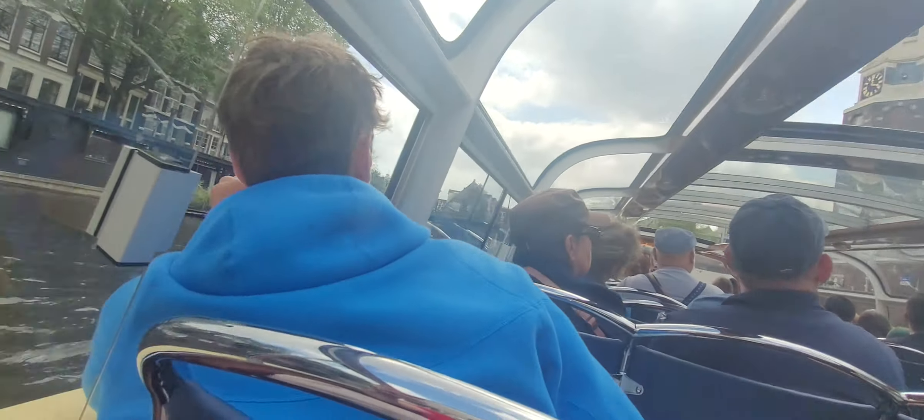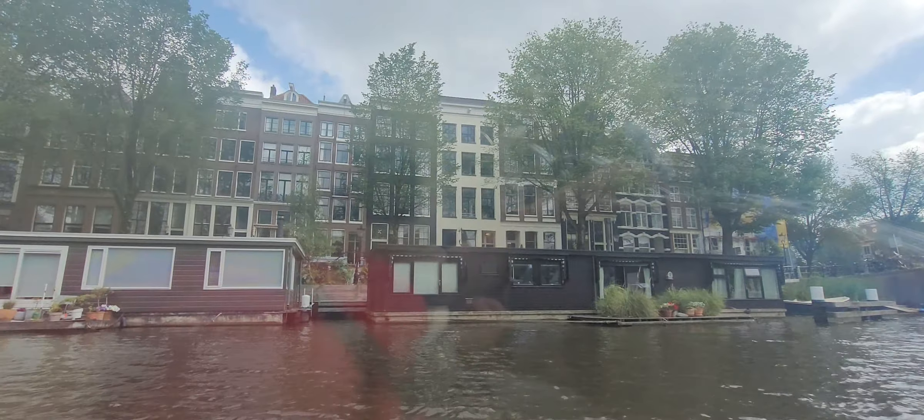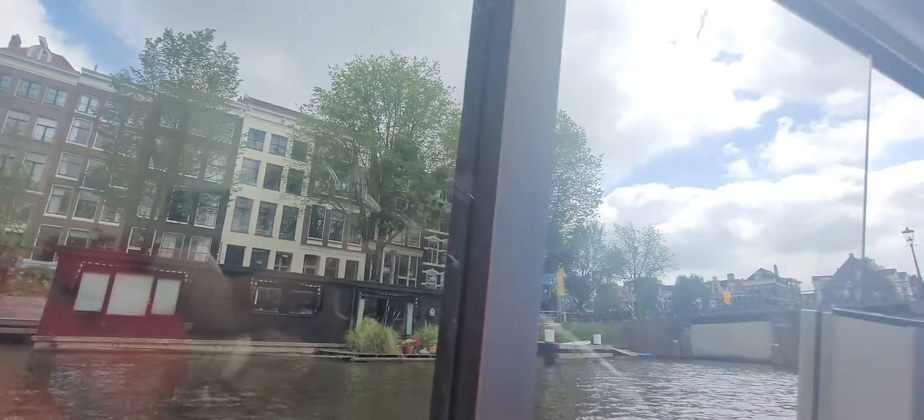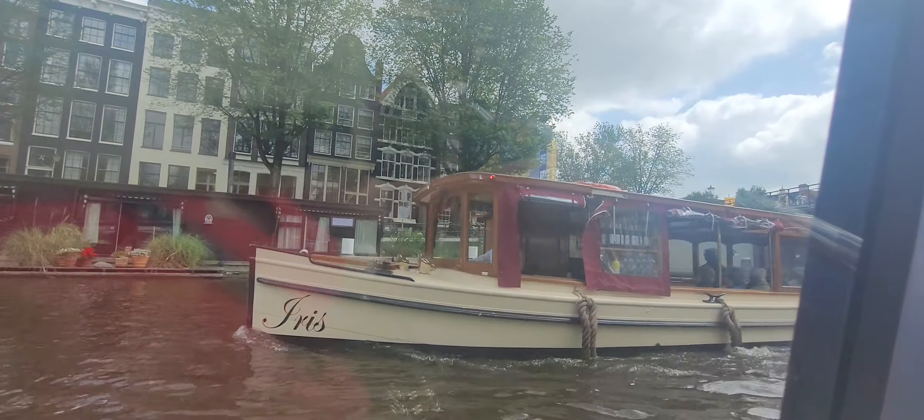Right, you can see the Montalban Tower, an old defense tower, whose lower part dates back to the 15th century, while the upper part was added in the 17th century.